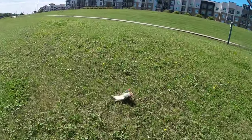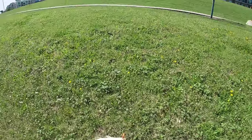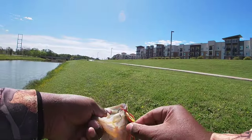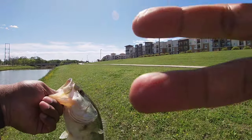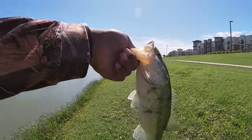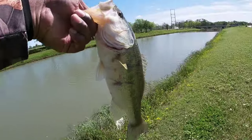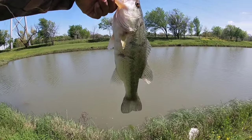Big ol' bass — good one. About a two and a half pounder. That blade's getting it done guys. There you go, something got it good boy. He's been fighting — there you go guys.